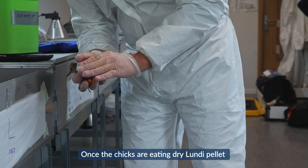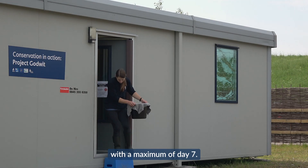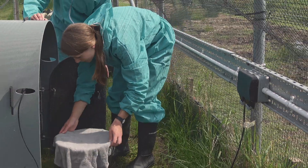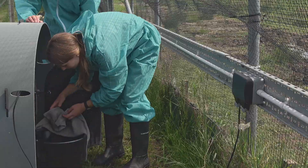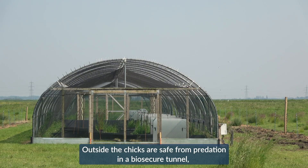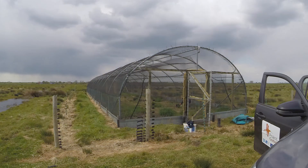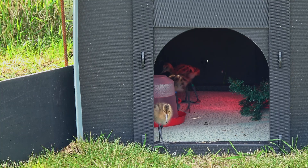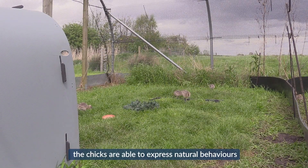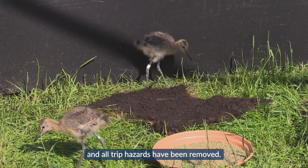Once the chicks are eating dry Lundi pellet, we move them outside as soon as possible. This depends on favourable weather conditions, but we aim to get the birds outside by day four with a maximum of day seven. Outside, the chicks are safe from predation in a biosecure tunnel with a double layer of mesh buried in metal sheeting and electric fences. Provided with an arc for shelter, a lamp for warmth and a small grass run built with stockboard and stakes, the chicks are able to express natural behaviours as they chase and hunt spiders and flies in their new wetland home. The outside environment is soft and all trip hazards have been removed.